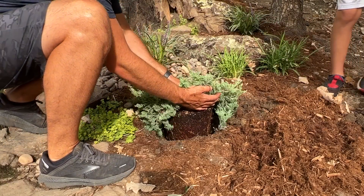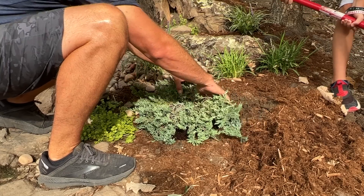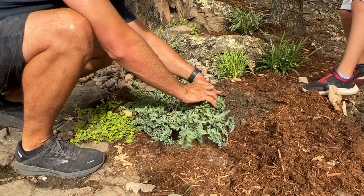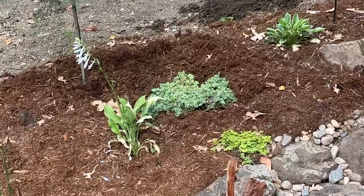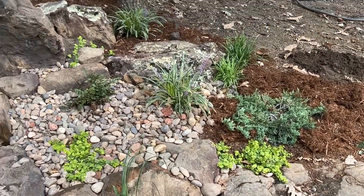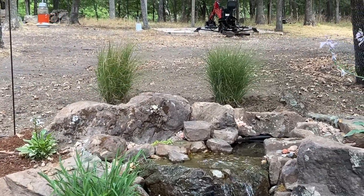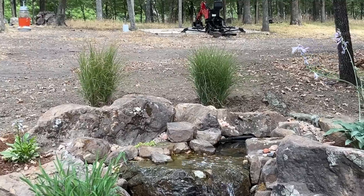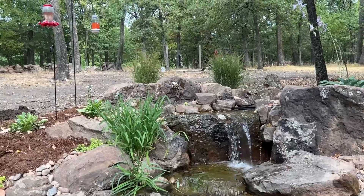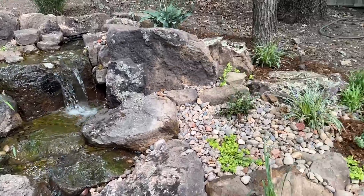Perfect size hole — whoever dug that did a good job. All right, we got our two little junipers in — one on that side of the pond, one on this side. Hope they look good once they start to fill in. Our two maiden grasses look kind of small right now and I spread them apart, but they're supposed to get three to four feet wide so I didn't want to plant them too close together. That should make a really good natural backdrop for the pond after they fill in.